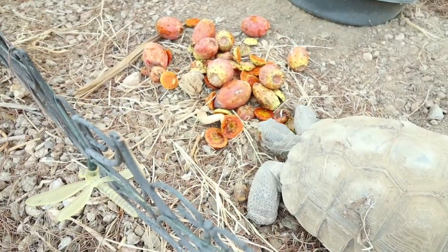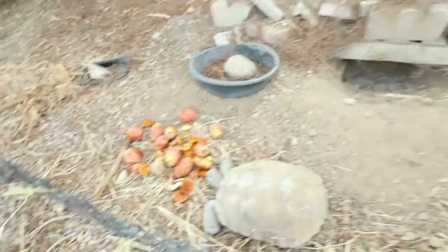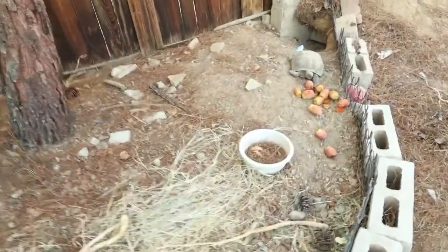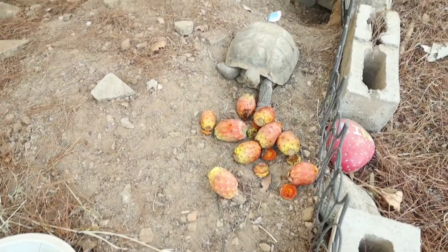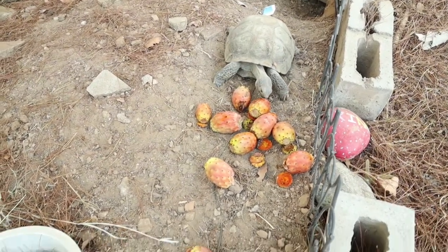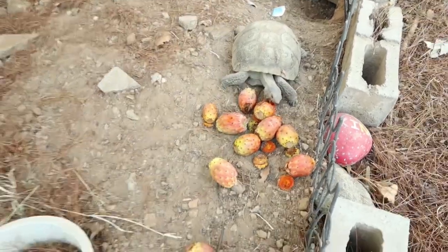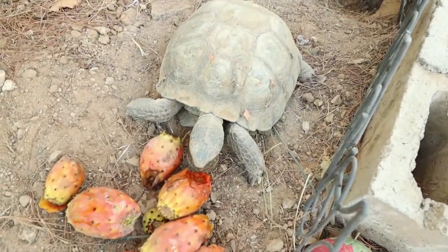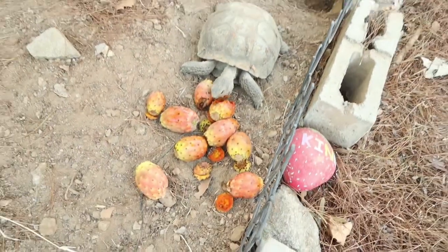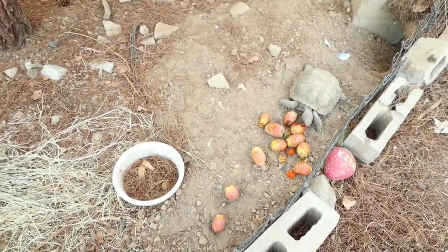This is Susie and she's enjoying her prickly pears. And this is Stadius. Oh there you go, that was a good chomp! This is stuff that should be natural to their diet so they should really be enjoying this.